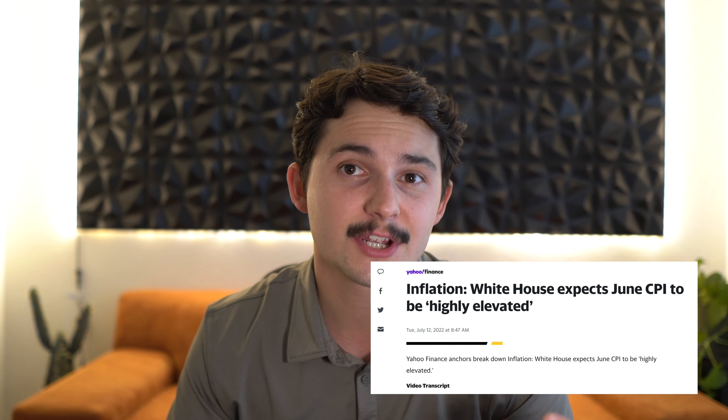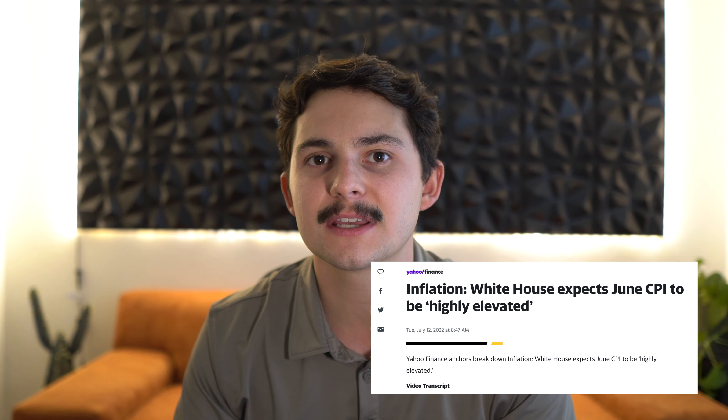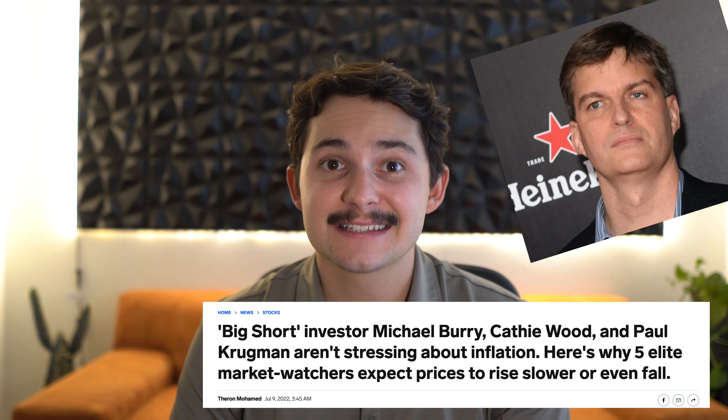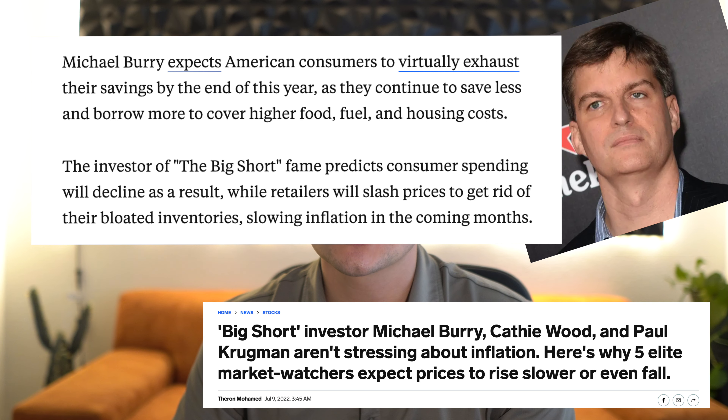Speaking of interest rates, the CPI — Consumer Price Index — which gives us our inflation numbers, comes out tomorrow the 13th. Be on the lookout because that will likely influence the Fed's decision. One person not worried about inflation is Michael Burry. He thinks consumers will exhaust their savings this year, spend a lot less, and this could drive inflation down and possibly lead to deflation late this year and early next year — a bold call given that inflation is at its highest point in 40 years.